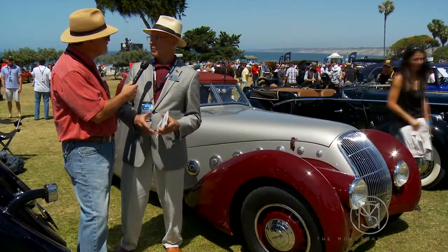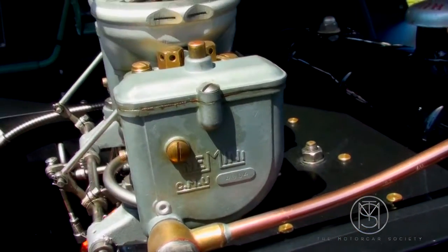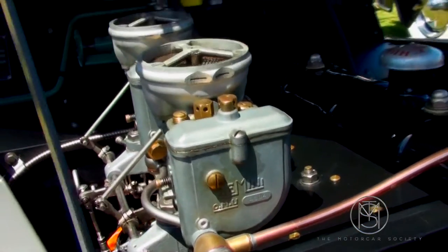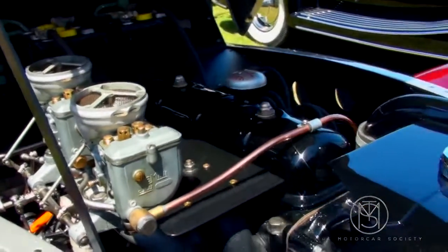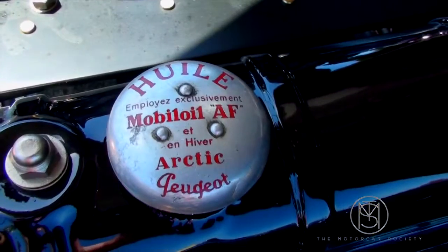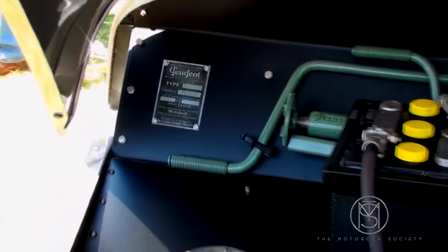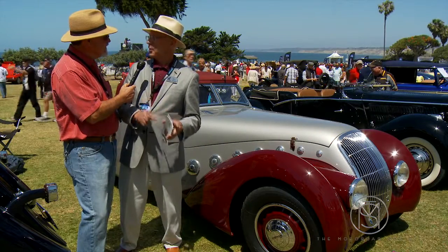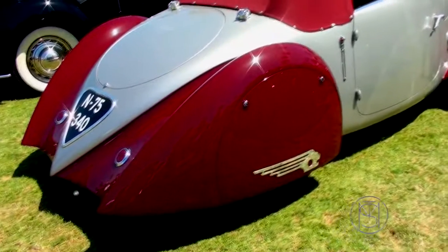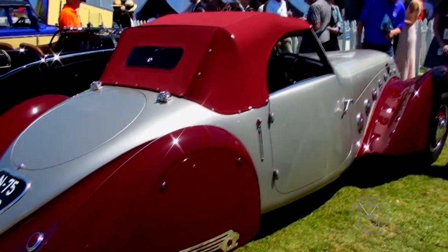The roadsters went to Le Mans in 1937 and finished second, third, and fourth in class behind one of the aerodynamic Adlers — Adler made these beautiful streamlined coupes that were very fast. So Dalmat worked on his engine, got a little more horsepower out of his two-liter, and went back. Two of his three cars failed, but the one car that finished was leading the Adlers, which was very exciting for him.